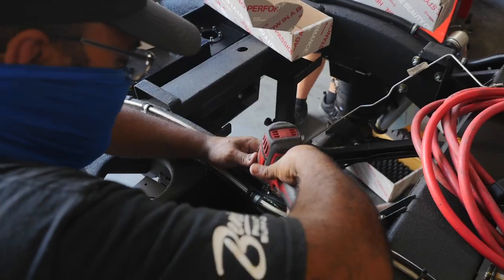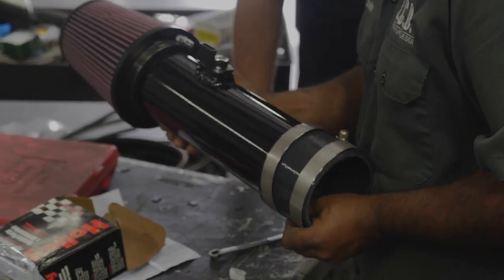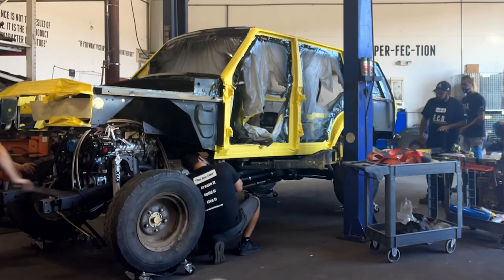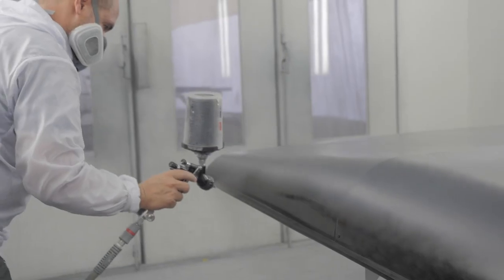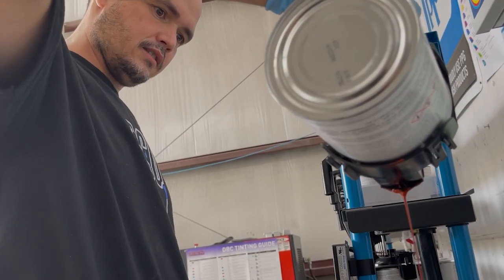We install the type of fuel cell the customer chooses, including how much fuel they want to carry. Once the fuel cell, brakes, and suspension are in place, we start installing the body panels. In parallel, the panels the customer has specified are being painted to the color the customer specified.